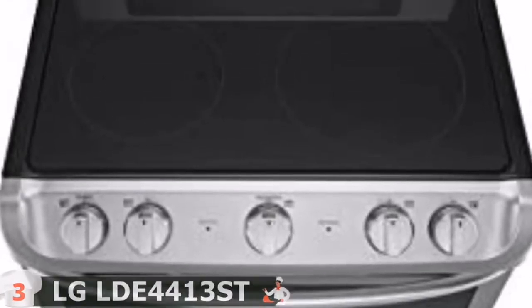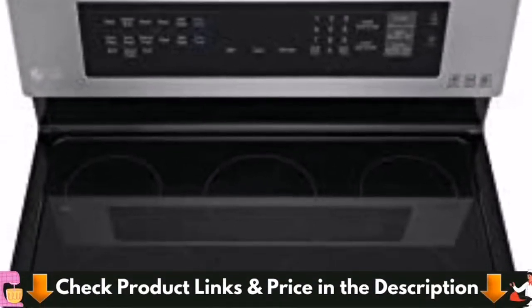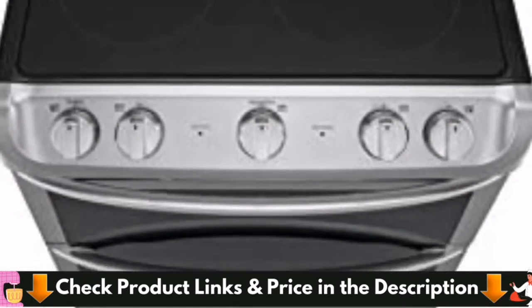The vivid blue interior provides a lovely backdrop for your culinary creations, and the extra-large window allows you to watch them take shape. Thanks to the ultra-heat 3200W power element, you can have your food on the table quickly.